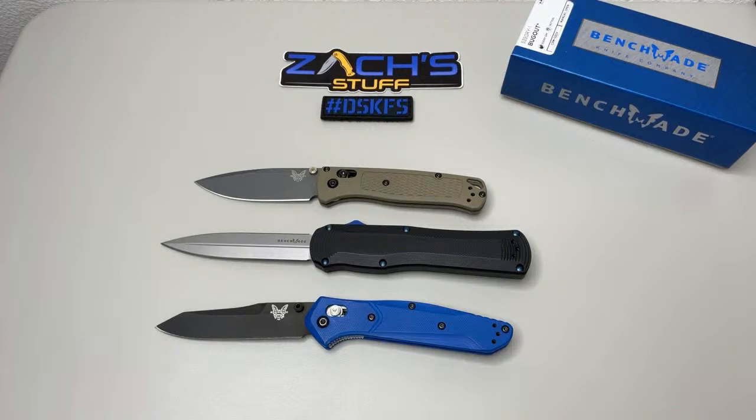Tarik went to REI to hold the Bug Out for the first time and was so surprised how light it was — they didn't have the green though. REI has that limited edition 940 from 2017 still there as well. When's the next coupon release? We're always waiting for that one — they always do their 20% off or whatever, and those are great.